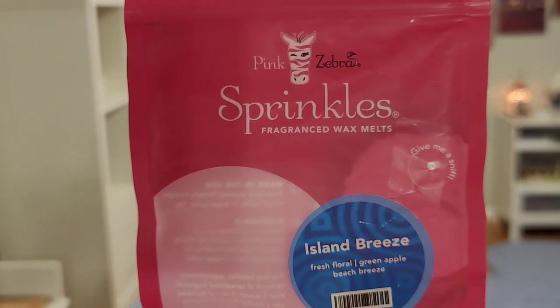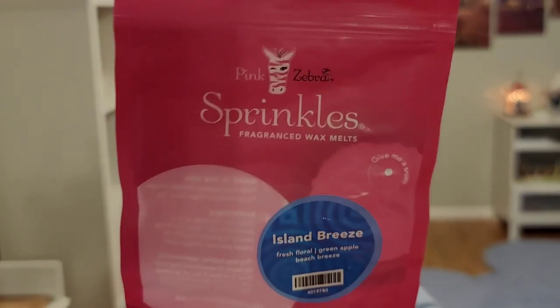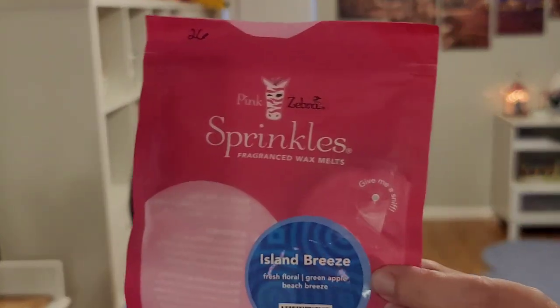Last but not least on wax melts is another Pink Zebra — Island DeBreeze. I assigned this the 26th day — melt a blue or fish-shaped wax. And this was blue wax sprinkles, similar probably to the lighter blue on that label. Fresh floral green apple beach breeze — it's nice, I enjoy it. I did not intend to have like four packages of it. It kind of reminds me of a budget-friendly laundry detergent powder. But anyway, it was okay.